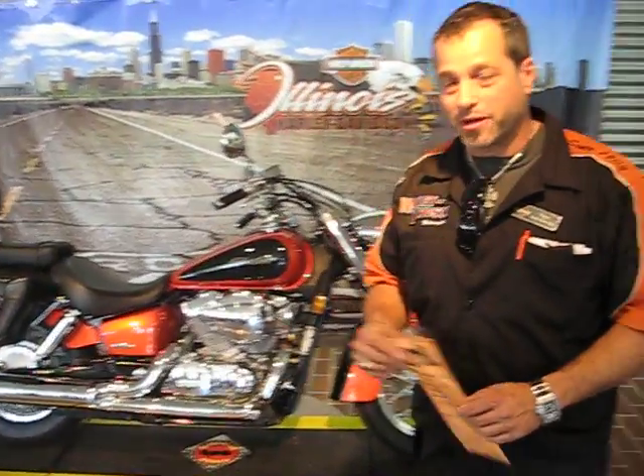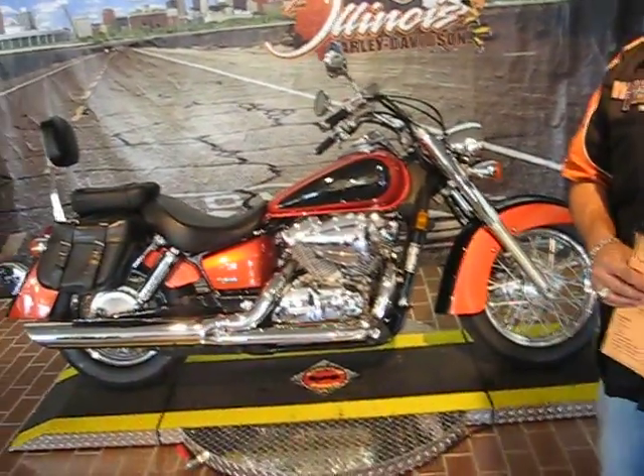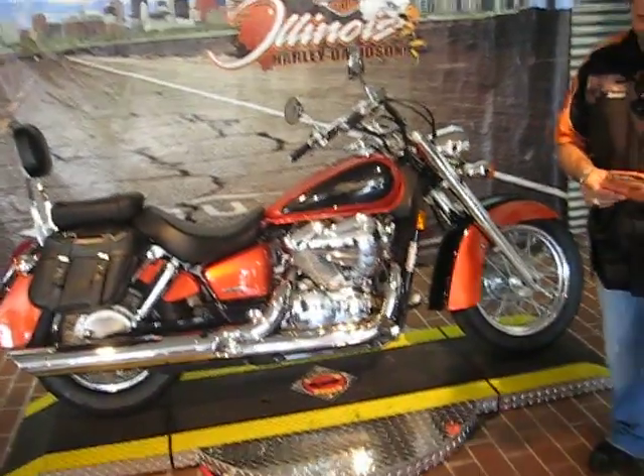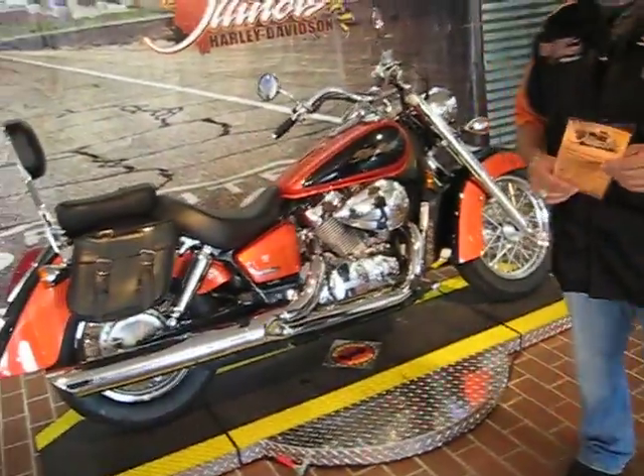I got a really, really nice bike here. It's a 2006 — I ride a Honda, ha ha ha — Shadow Arrow.